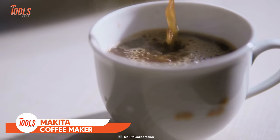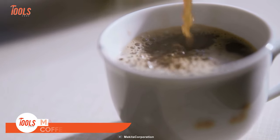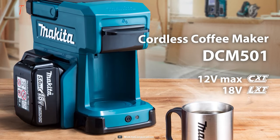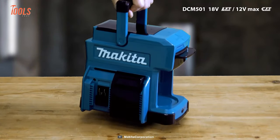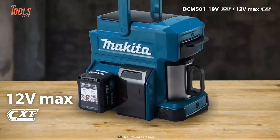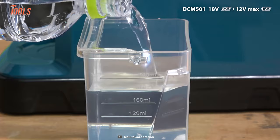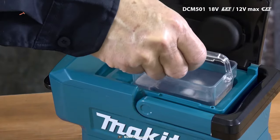Whenever you're stressed, a hot coffee is your best mate. And if you can make it wherever you go, that will be huge fun. This Makita cordless coffee maker is here — it's a great portable coffee making solution everyone will love to have. It runs on both 12 and 18 volt batteries depending on your needs, and the 240 milliliter capacity allows you to serve your mates too.